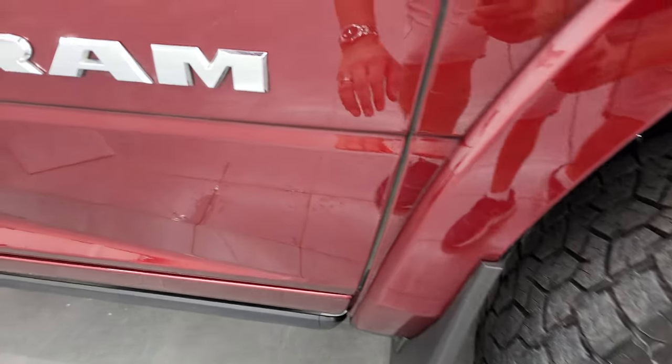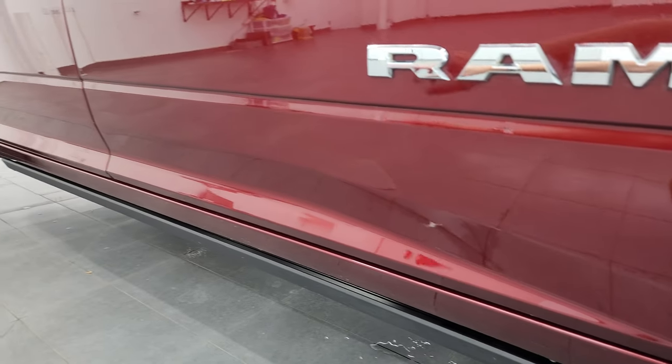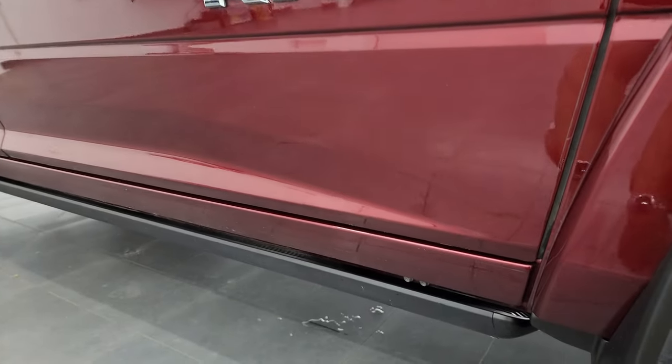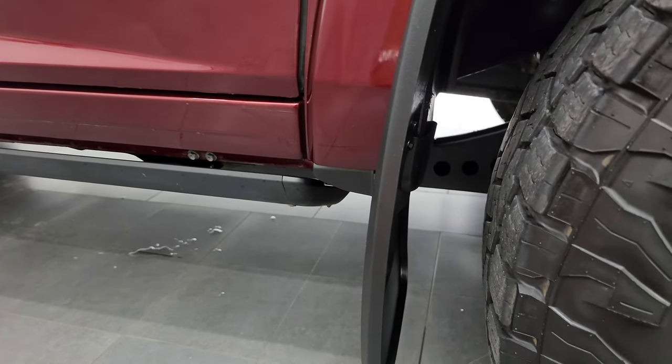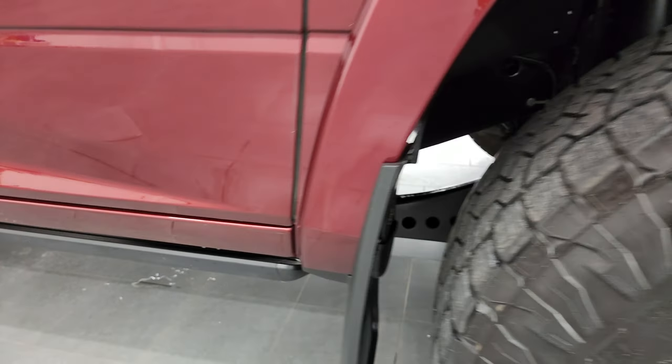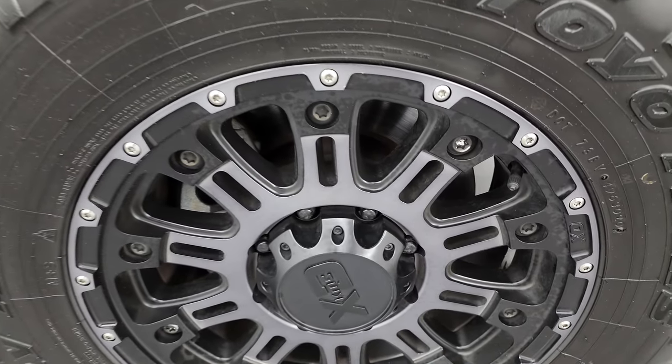That 3M tape is also on the bottom of the doors on both sides, so those are all protected from rock chips. Plus they've got mud flaps on there, which is always a recommended thing to do when you have a little bit bigger tires so that you're not chipping up the paint on the lower rockers.